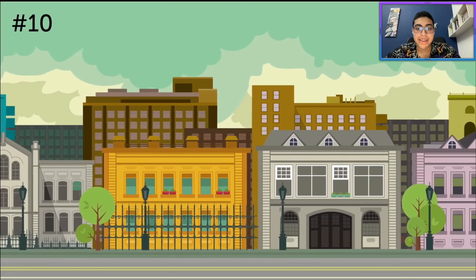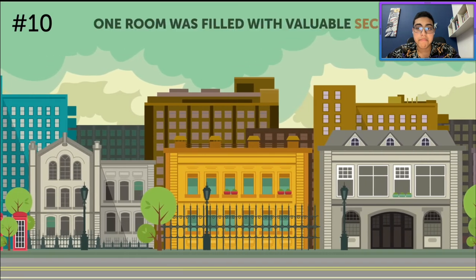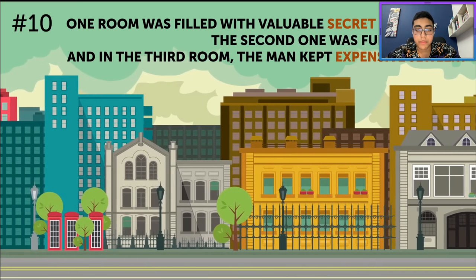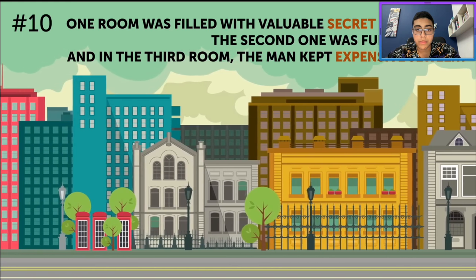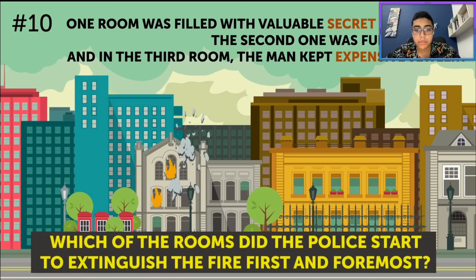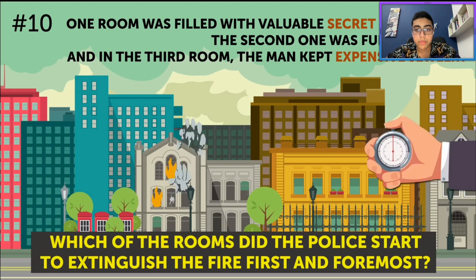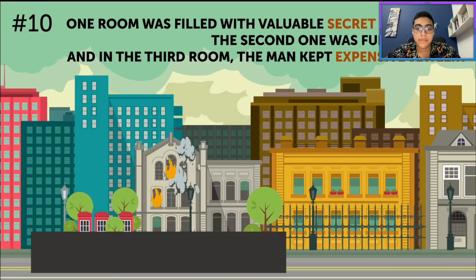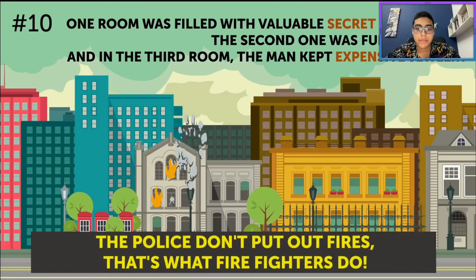There were three highly important rooms in the house of an extremely important man. One room was filled with valuable secret documents, the second was full of money, and in the third the man kept expensive jewelry. But one day an arsonist set the house on fire and all the highly important rooms burst into flames. Which room did the police start to extinguish first? Well, common sense means no sense, so I'm going to go with the basement. The police don't put out fires — that's what firefighters do.